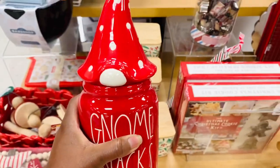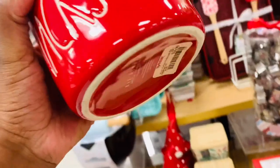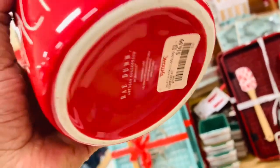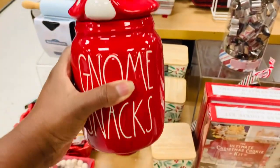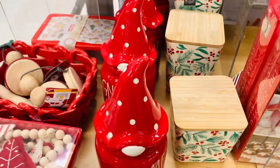Y'all, look at this. I guess if reindeer need snacks then gnomes need snacks too — know what I'm saying? How beautiful is this red? So adorable.